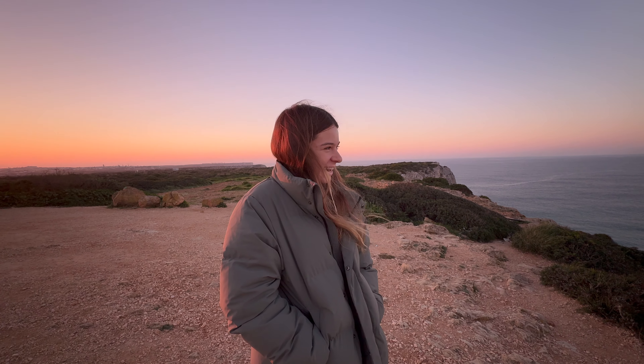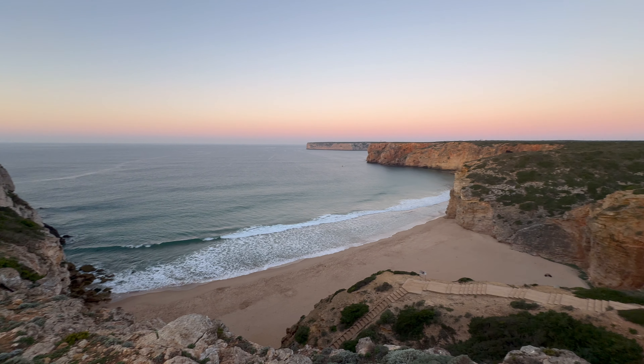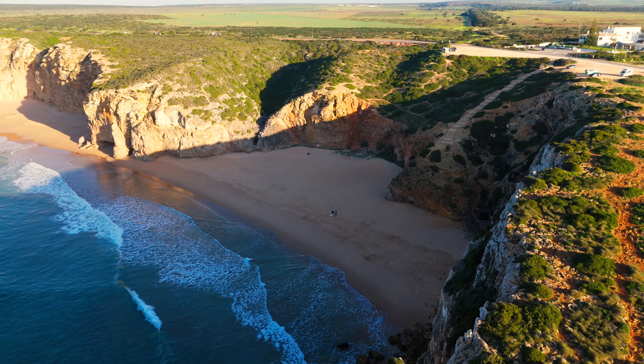What a way to wake up. It's so beautiful out here, I can't get over this coastline. We're just going for a little early morning stroll along the cliff edge so we can have a look at the waves and the cliffs. It is so beautiful here and because it's January, there's actually not many people here in Portugal.